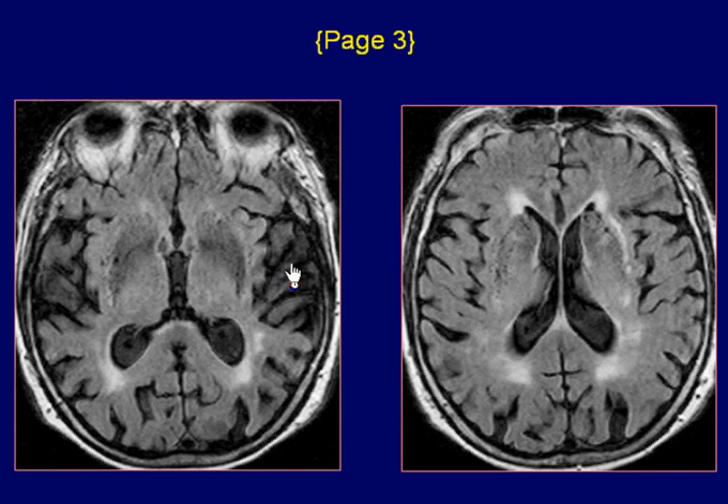Axial FLAIR images show high-signal lesions in both basal ganglia, internal capsules, and white matter around the frontal and occipital horns bilaterally. There are also low-signal foci seen in both basal ganglia and internal capsules.